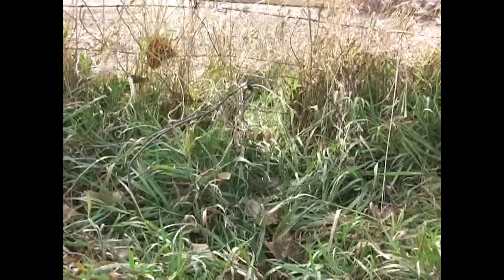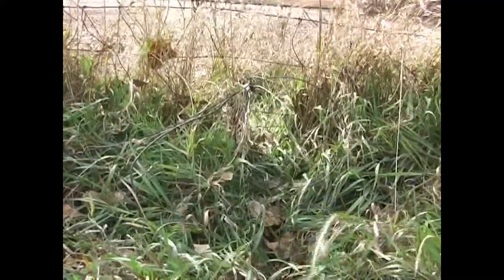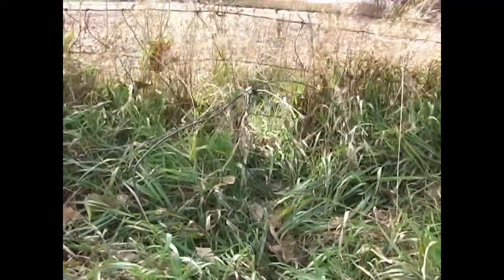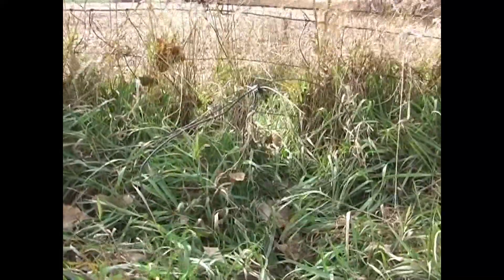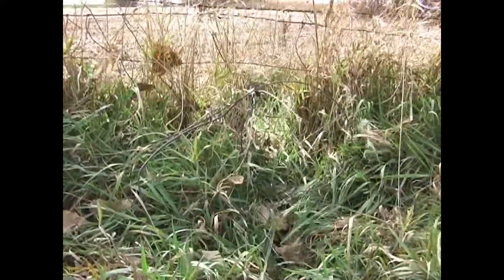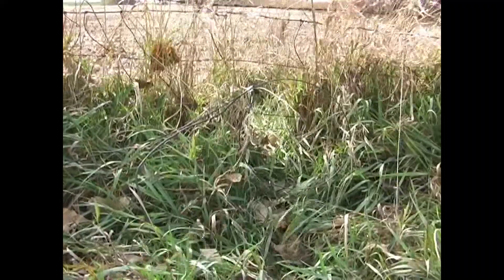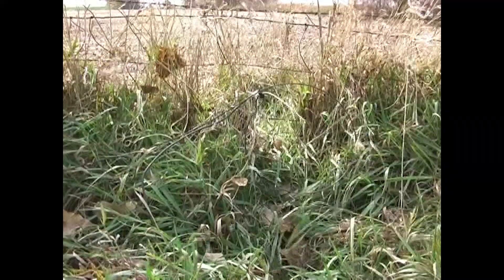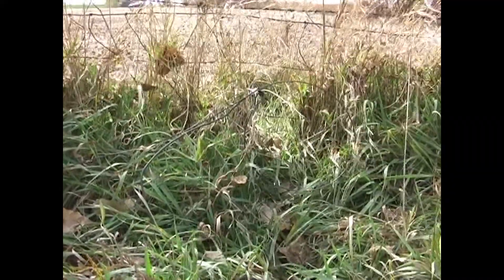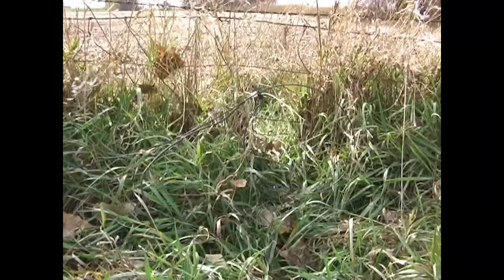There's a snare here right on the fence and there's a real defined trail coming through here. It appears that coon are coming through this woven wire fence. On the other side we've got beans and this side we've got picked corn. Why the coon are coming through here, don't ask me, but that's what I've found with coon and other critters. They seem to pick a spot, and sometimes when the crops come out their habits change, but in this case this trail is still being used and the coon are coming through that square in the woven wire fence.